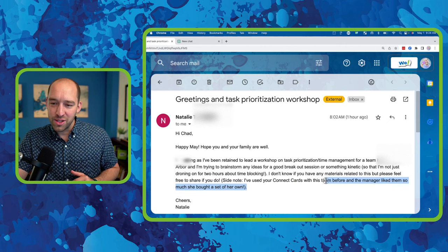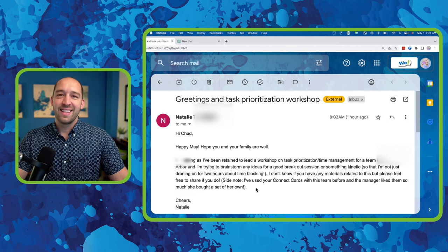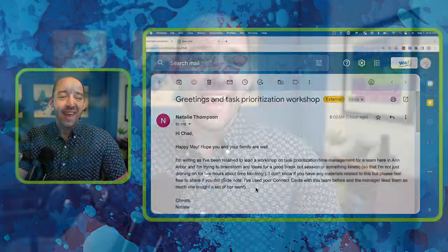She added: 'I've used WeConnect cards on this team before, and the manager liked them so much she bought a set of her own.' So to redeem myself for checking my email first thing Monday morning — doing what everybody does but nobody should do — I figured I would feed two birds with one worm and record a video response to Natalie that might also be useful to other people.